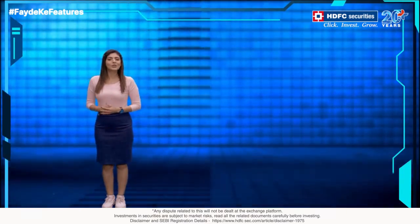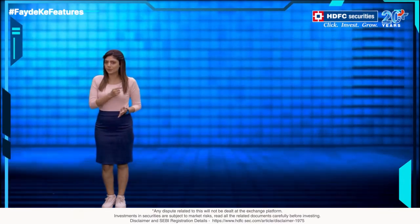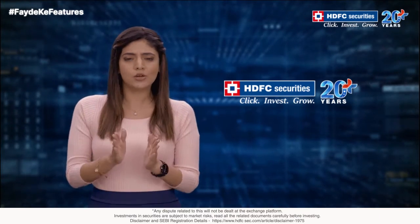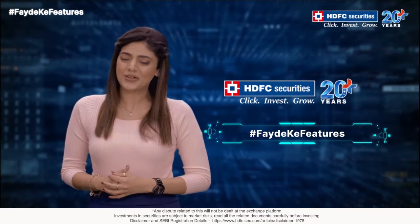Hello friends, do you want to hear some fayde ki baath that will improve your trading and investing experience? Do you want to trade like a pro? HDFC Securities brings you a host of exciting features that will turn you into an investing pro in no time. We call it fayde ke features. Let's dive right in.